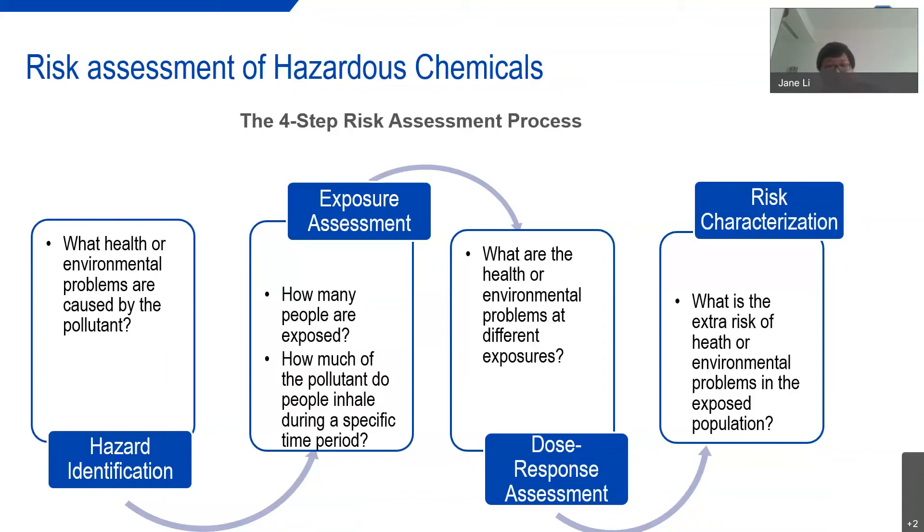Step three is dose-response assessment. This identifies the routes of exposure — including nasal, eyes, skin, and mouth — and the extent of health damage the chemical can cause. This information is generally available from the safety data sheet. Step four is risk characterization, where, based on the data from the first three steps, a characterization of the risk is made. Generally, this can be rated as high, medium, or low.